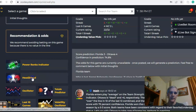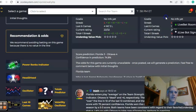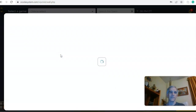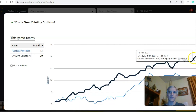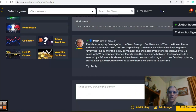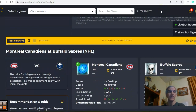Looking at the head-to-head matchup, Florida won five to three at home back on October 29th. On the volatility oscillator stability factor, both teams have been pretty consistent with regard to their favorite-underdog status — Florida at plus 13, Ottawa at plus 20. In the end, I like Ottawa to win, taking care of business at home — perhaps needing overtime — but I'll pass on the over-under.